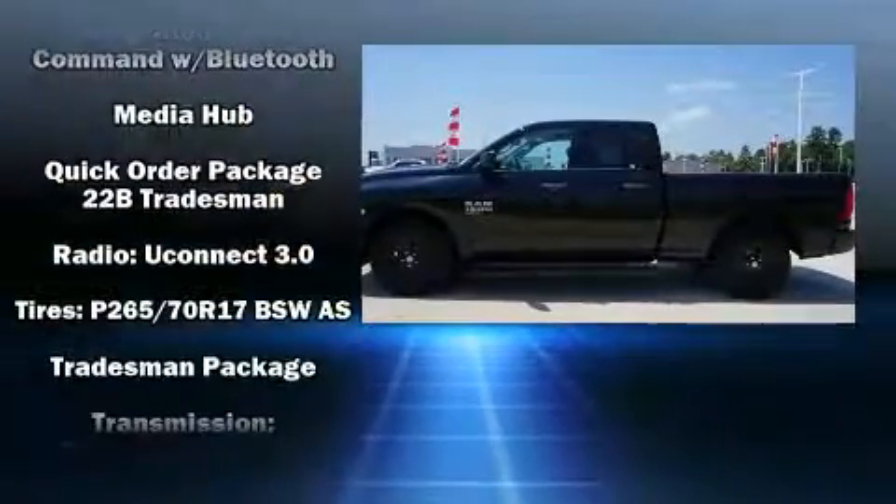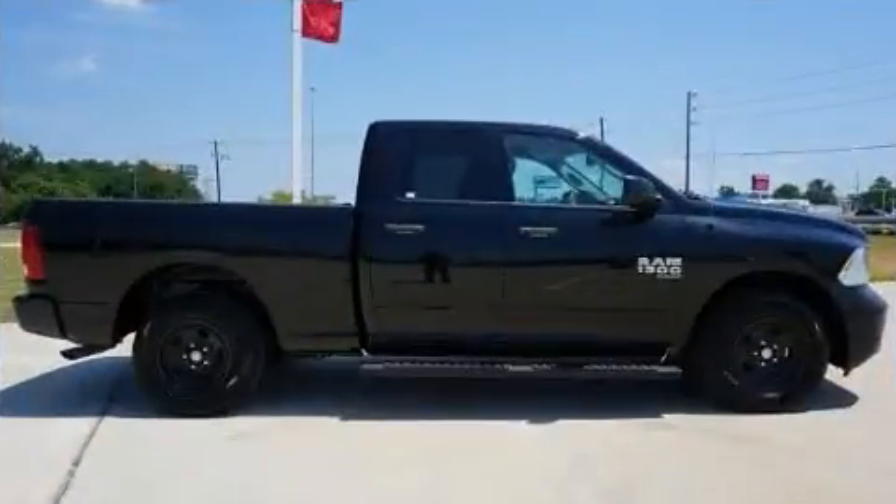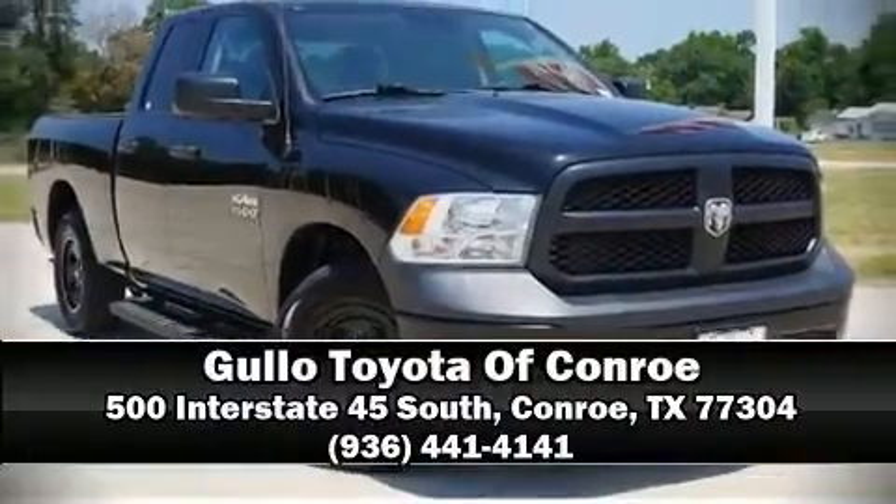It also arrives with a CARFAX history report, providing you peace of mind with detailed information. Stop by our dealership or give us a call for more information.